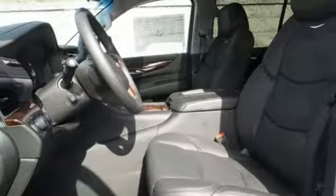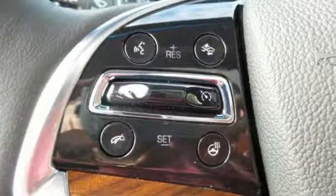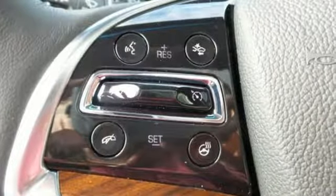heated second-row seats, power folding third-row 60/40 split bench seat, and hands-free liftgate give you unapologetic comfort and convenience from front to back.